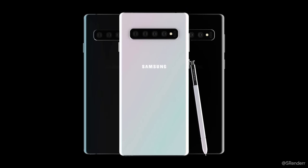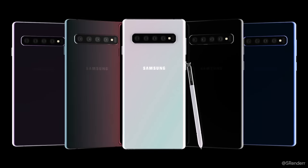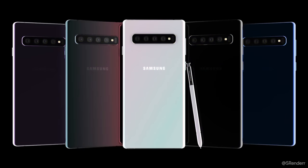New reports suggest that we'll get four versions of the Galaxy Note 10, and I'll be telling you everything you need to know right after this.